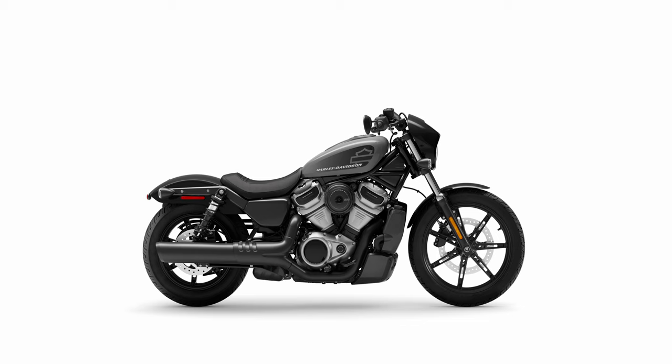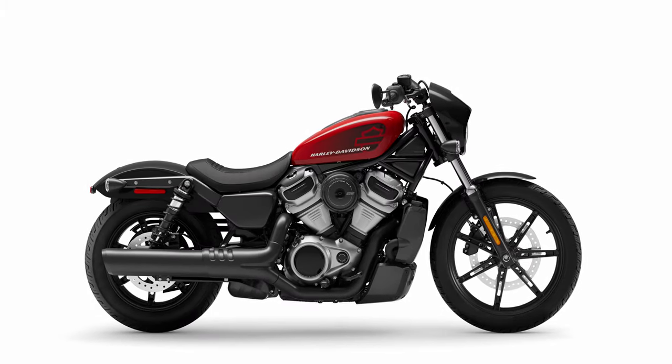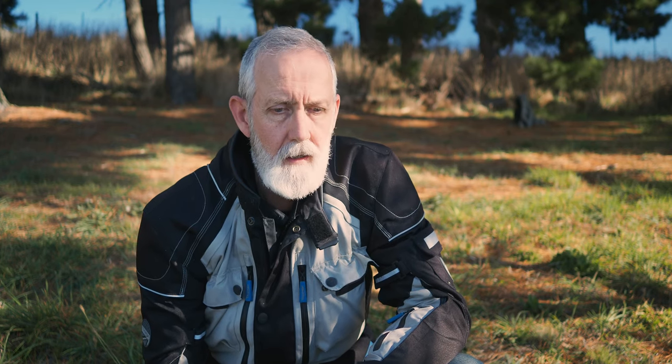I sat on the Knightster 975 - I will do a separate video on the Knightster - and I thought yeah, it's pretty good. The reach to the bars surprisingly was a lot more than I was expecting. I was really reaching out to get to those bars, and I'm six foot one. I was expecting to like the Knightster 975 more than the Sportster S, but when I sat on the Sportster S, instantly I just felt right at home.